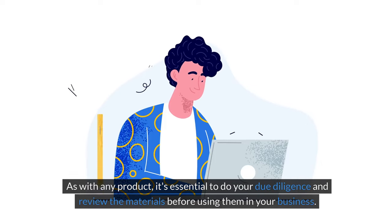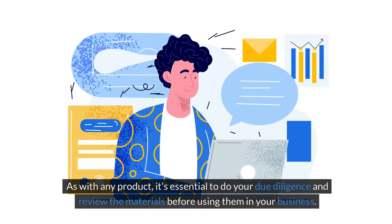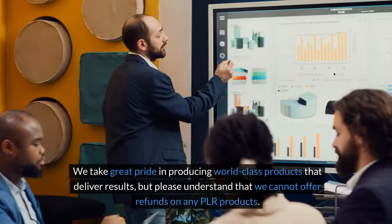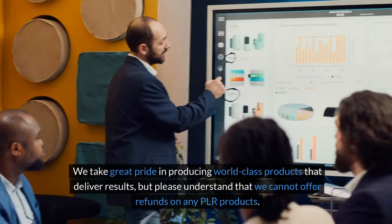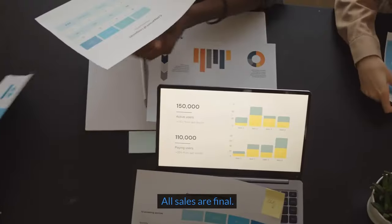As with any product, it's essential to do your due diligence and review the materials before using them in your business. We take great pride in producing world-class products that deliver results, but please understand that we cannot offer refunds on any PLR products. All sales are final.